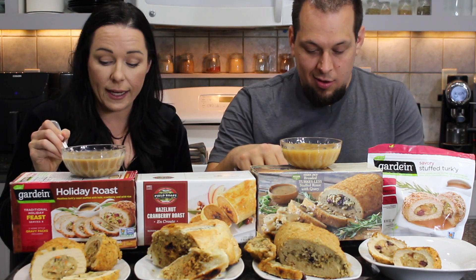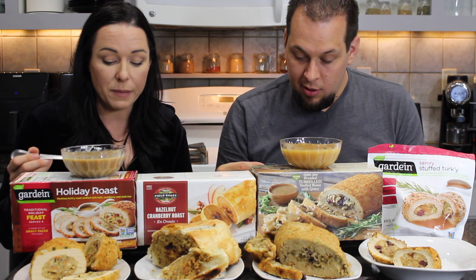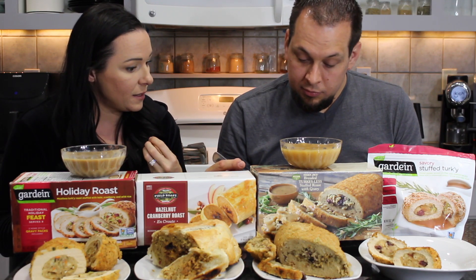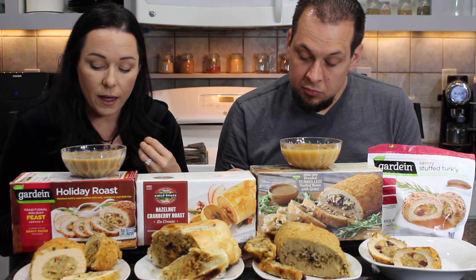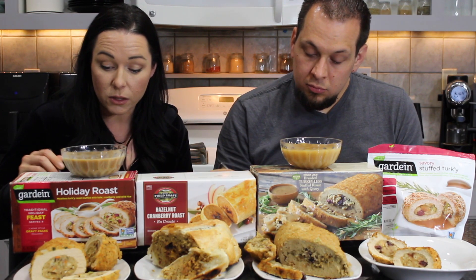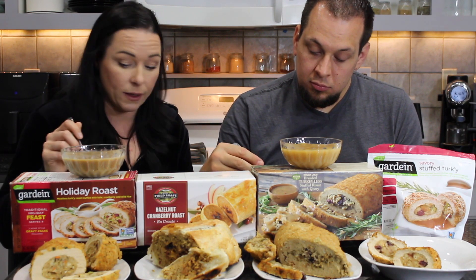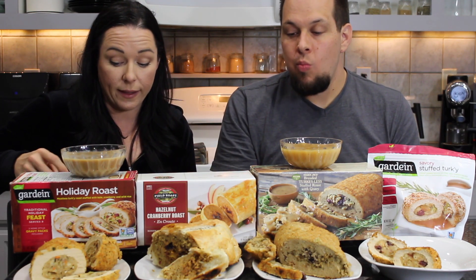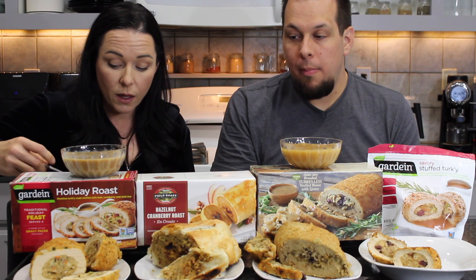The Field Roast looks a little more meaty relative to stuffing, and has that phyllo dough-like crust on the outside. We're trying it with gravy since it doesn't come with its own. We've tried a different Field Roast flavor before and it wasn't great — not awful, just not memorable.